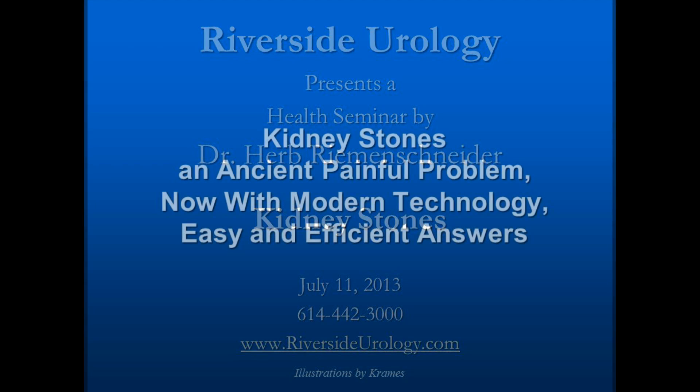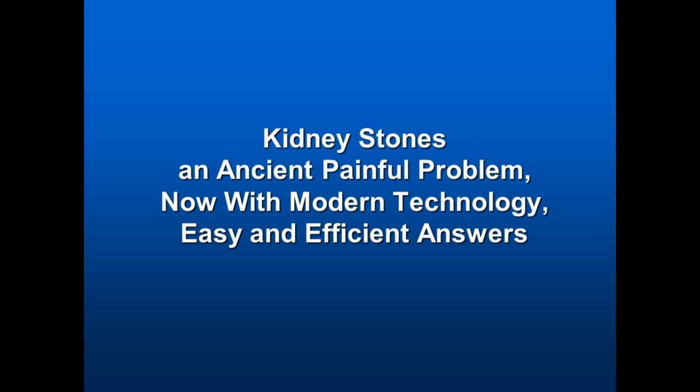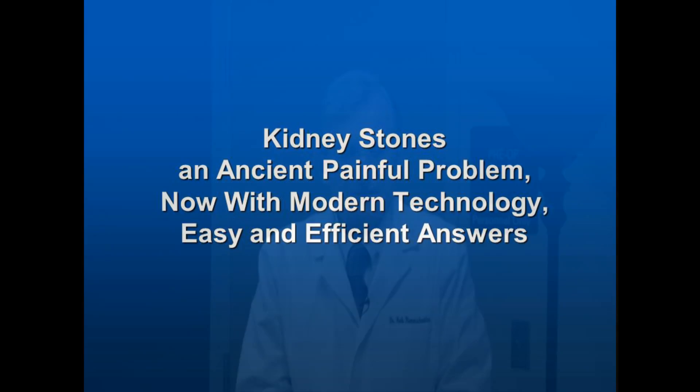It's an ancient problem. With modern approaches to this, like so many things, I think we can make difficult problems easy.